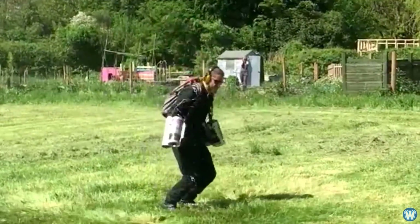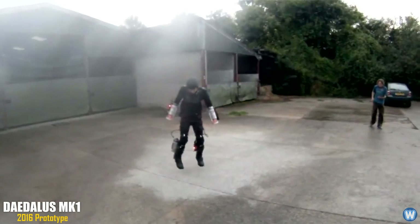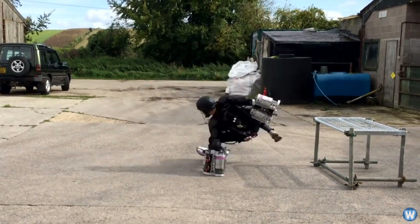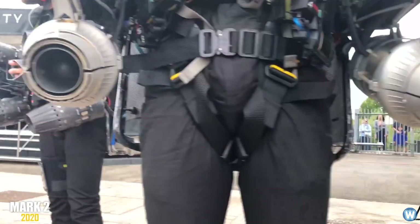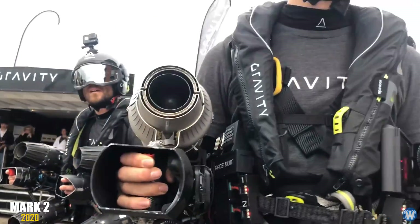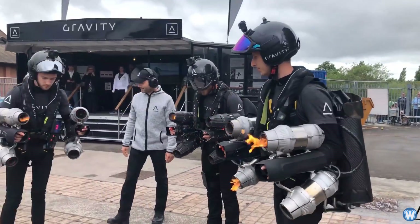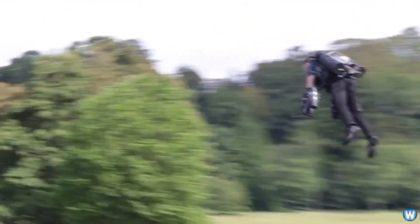Richard's original prototype suit, called the Daleless Mark 1, was created in 2016 in just 10 months. He spent the last 4 years developing it into the current version, now called the Mark 2. This jet suit has 2 mini jet engines on each arm and a larger one on the backpack. All jet engines combined produce 1,050 horsepower and it is capable of flying up to 12,000 feet.